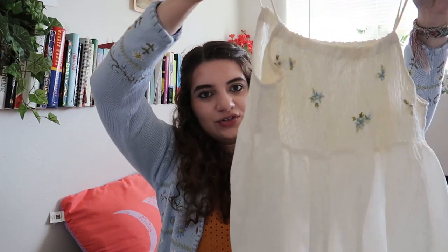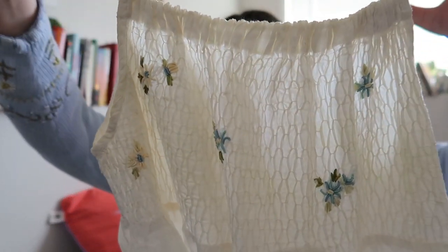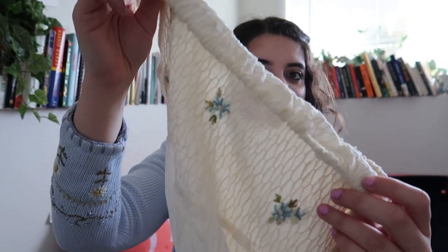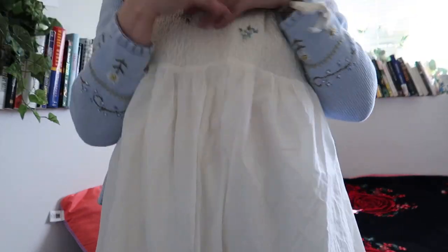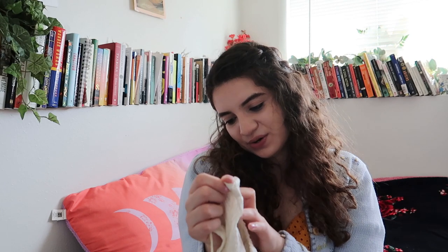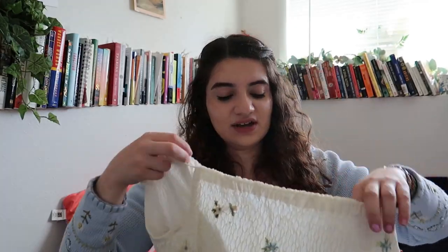I'm so excited about this embroidered long dress — look at how fluid it is and look at that embroidery, it's so beautiful. It is a bit dirty and worn, but it's a gorgeous full-length piece. The brand is April Cornell by Cornell Trading, size large — it's vintage and I'll definitely hand wash it. This cost me about five dollars. I cannot get over it — I'll probably need to wear a tank top underneath since it's quite open at the top.